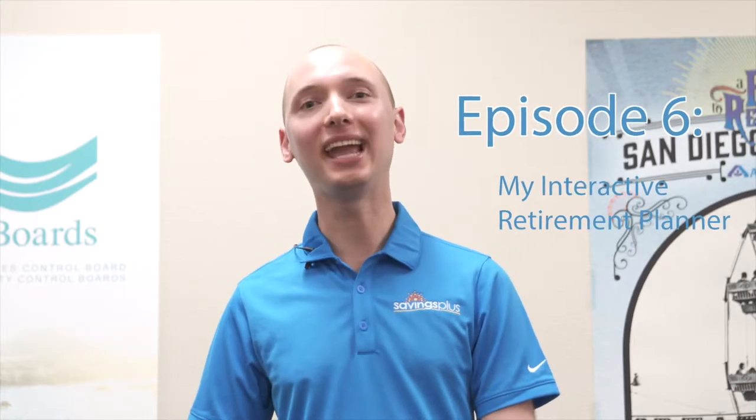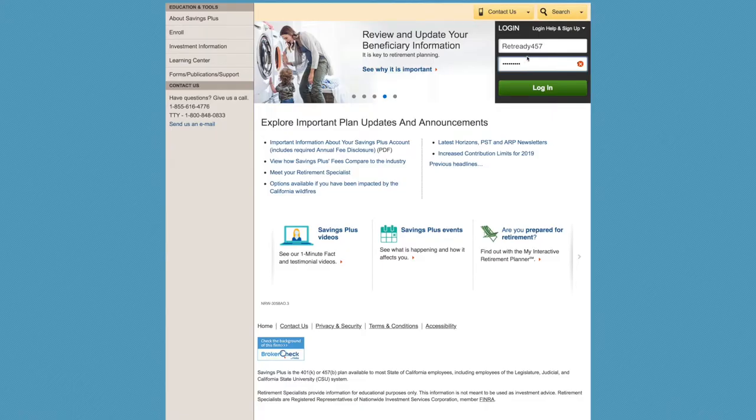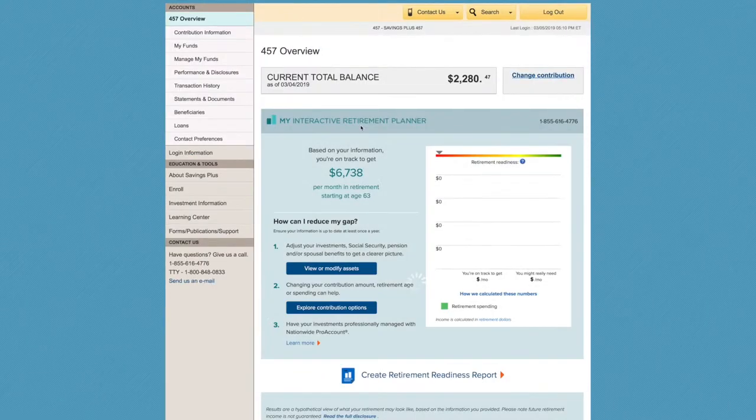Did you know that you can gauge how ready you are for retirement by going on savingsplusnow.com? Just log into your online account at Savings Plus and open the My Interactive Retirement Planner tool.